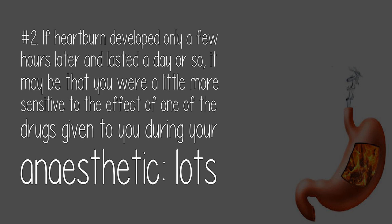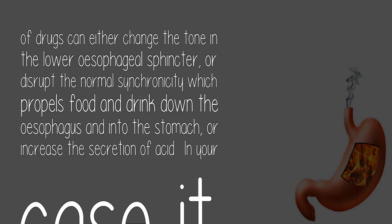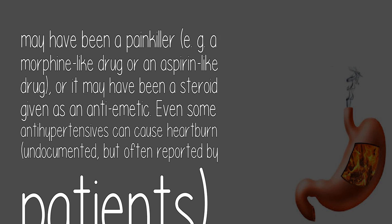Number 2. If heartburn developed only a few hours later and lasted a day or so, it may be that you were a little more sensitive to the effect of one of the drugs given to you during your anesthetic. Lots of drugs can either change the tone in the lower esophageal sphincter, or disrupt the normal synchronicity which propels food and drink down the esophagus and into the stomach, or increase the secretion of acid. In your case it may have been a painkiller — e.g., a morphine-like drug or an aspirin-like drug — or it may have been a steroid given as an anti-emetic. Even some anti-hypertensives can cause heartburn, undocumented, but often reported by patients.